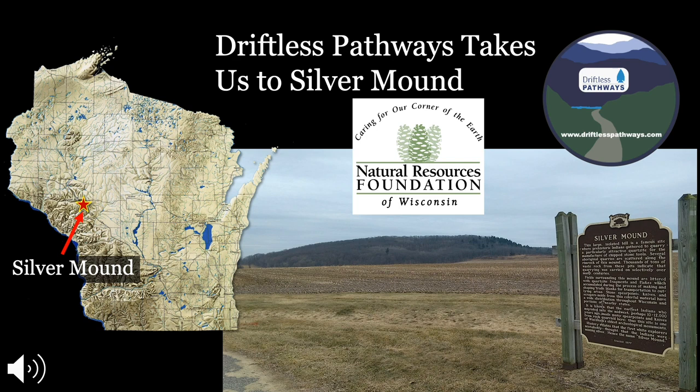Before we hit the trail, let's give you a little background about Silver Mound. Silver Mound is a 500 million year old Cambrian age sandstone hill located in Jackson County, just on the outer edge of the Driftless area. It is Wisconsin's oldest and largest archaeological site and a national historic landmark. About 200 acres of it is owned by the Archaeological Conservancy, which adds to its protection.